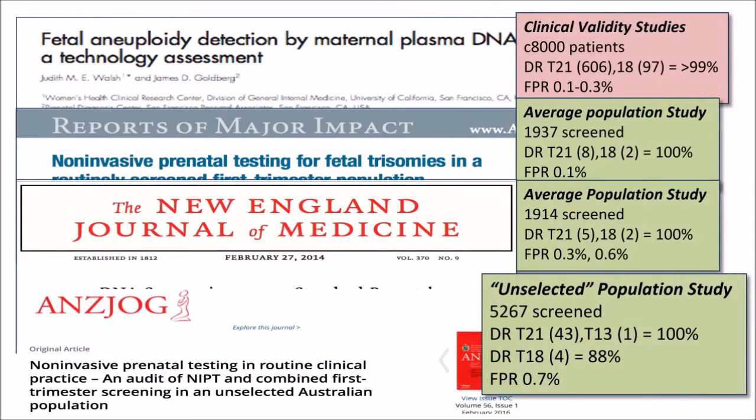Many studies to date have confirmed the high detection rates and extremely low false positive rates of non-invasive prenatal screening with Cell-Free DNA. From this early clinical validity study, there was a detection rate of practically 100% for Trisomy 21 cases and a false positive rate of 0.1 to 0.3%. This particular study looked at all women who were screened high risk from conventional screening — so it was a select population. Subsequent average population studies done mainly in the US confirmed the high detection rates for Trisomy 21 with extremely low false positive rates of way less than 1%.